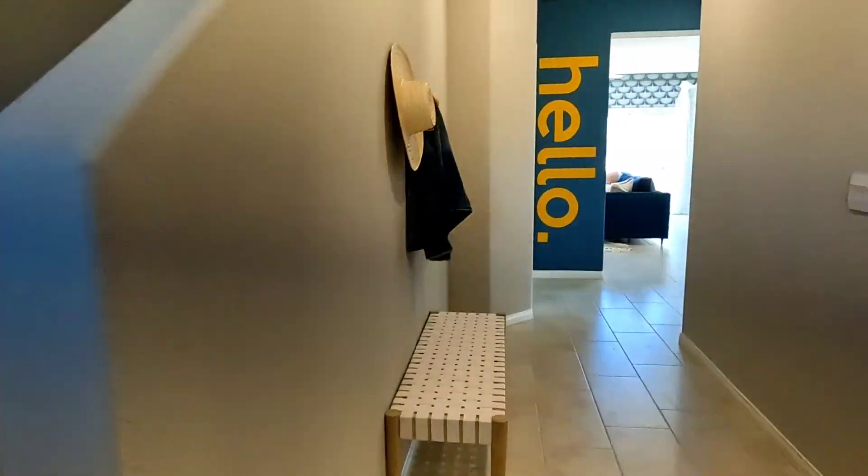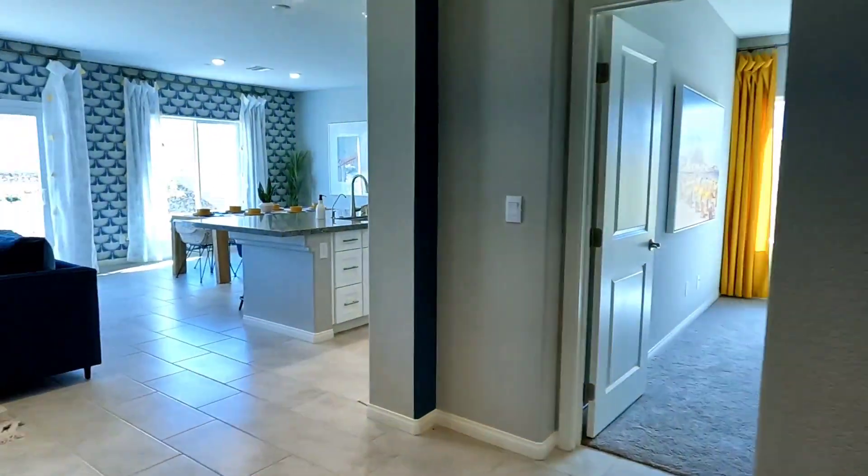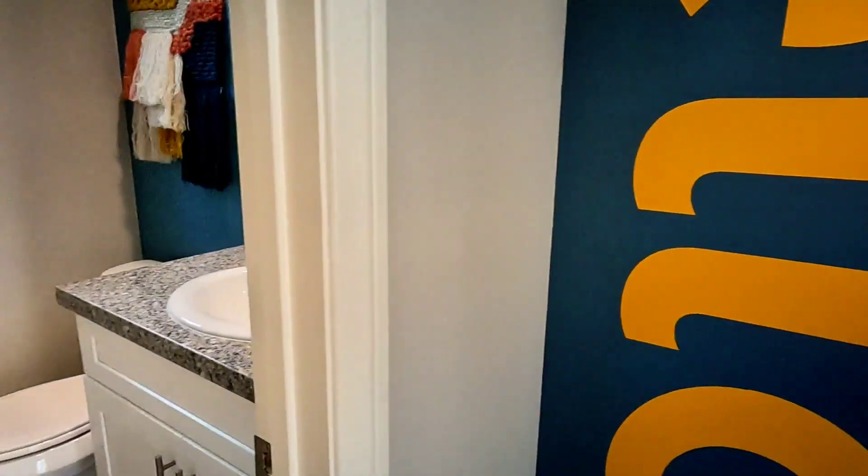There's a storage area here, and this is the entrance to the garage. And as usual, you get a half bath.